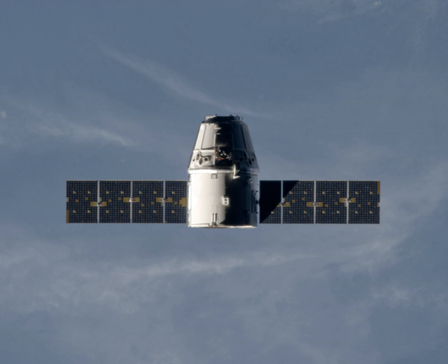SpaceX CRS-1, also known as SPX-1, was the third flight for Space Exploration Technologies Corporation's uncrewed Dragon cargo spacecraft, the fourth overall flight for the company's two-stage Falcon 9 launch vehicle, and the first SpaceX operational mission under their commercial resupply services contract with NASA. The launch occurred on 7 October 2012 at 20:34 Eastern Daylight Saving Time.